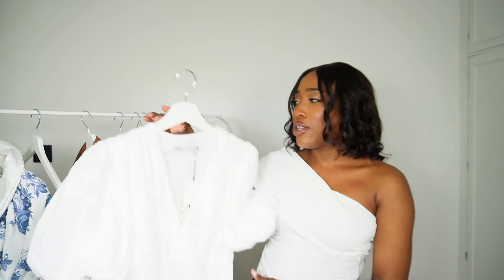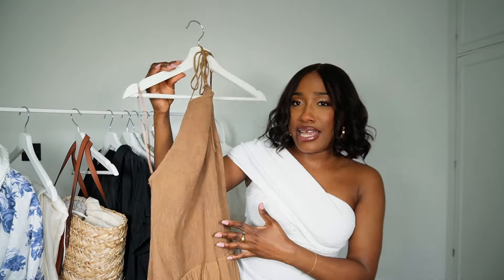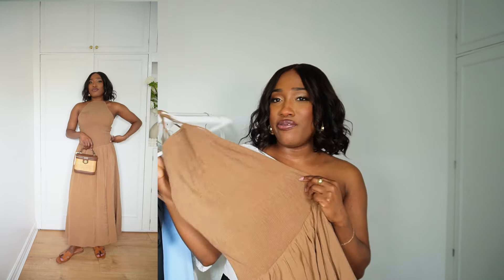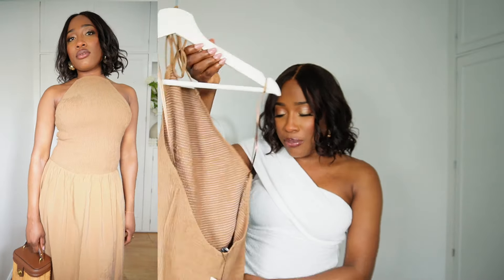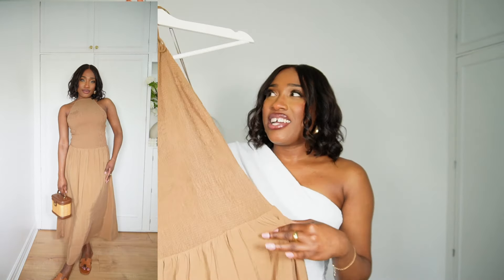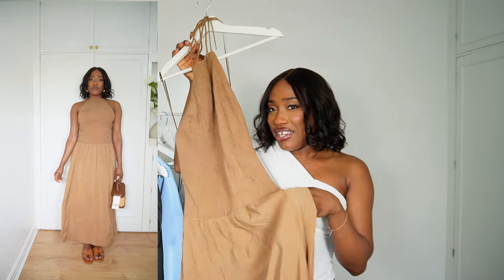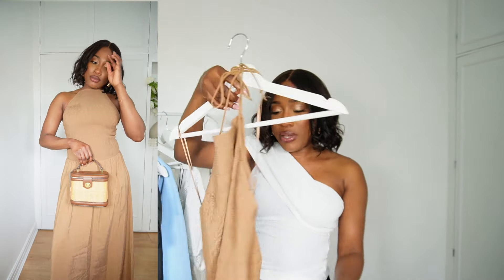The next piece I picked up is this drop waist brown maxi dress with an elasticated smock bodice. Perfect dress for summertime and it's very much giving vacation vibes. I love the color — this brown tone against the melanin is so gorgeous. You guys know I've been obsessed with the drop waist detail recently, so I loved this one. It also has pockets, which I love when dresses have. Very comfortable. This is what the back looks like, and I picked this one up in a size small.